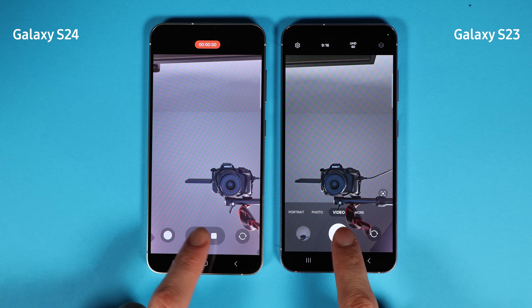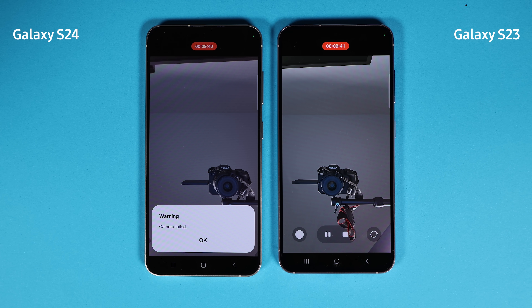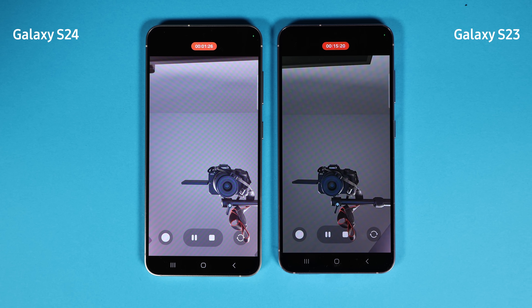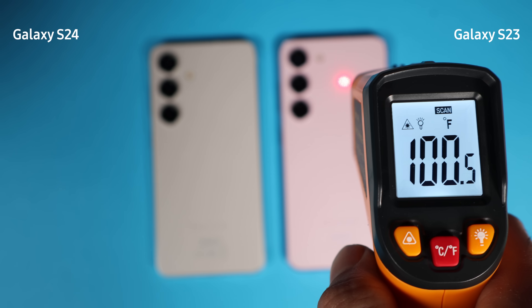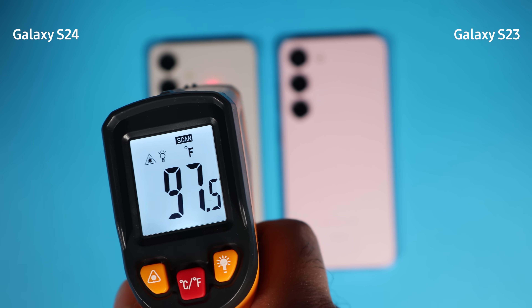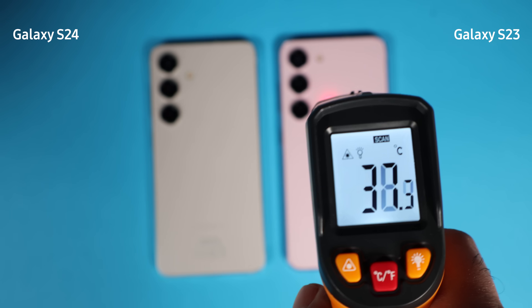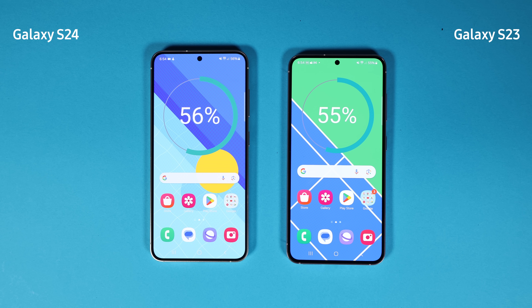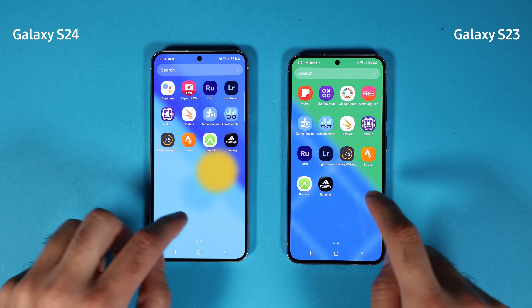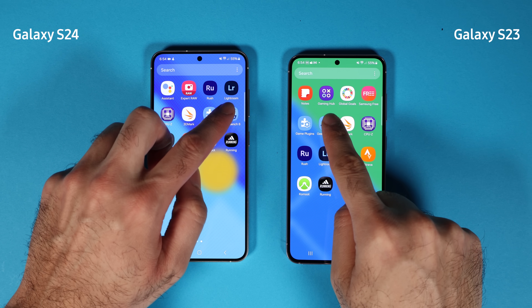Next I ran the camera at 4K 60fps. Mid-test the S24 camera stopped working — I assume due to overheating, though I can't confirm it. That was around the 20-minute mark and I restarted the test. Again, the S23 body temperature is 1°C lower, though its battery temperature is 1°C higher than the S24. I then left both phones with screens on for half an hour, and to my surprise the S24 lost less battery. Now S24 is at 56% and S23 at 55%.